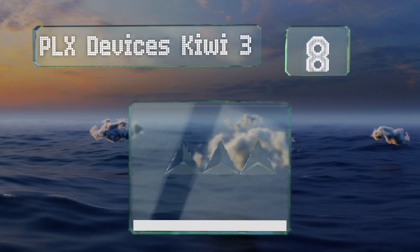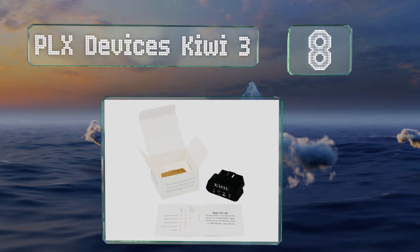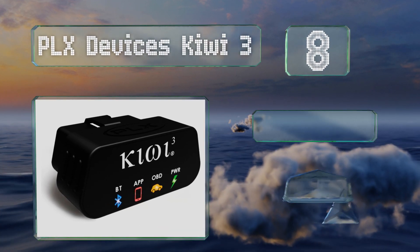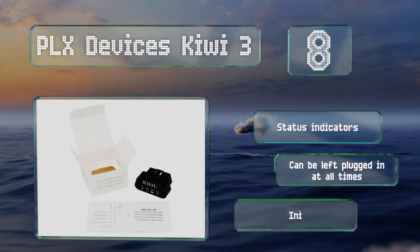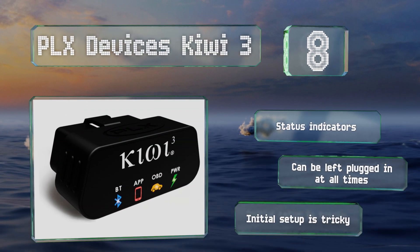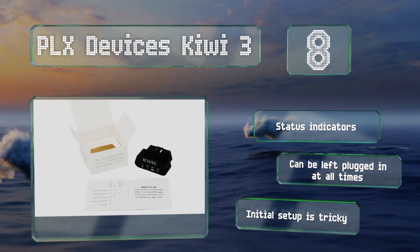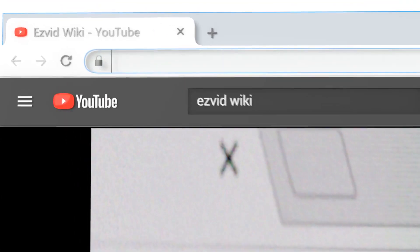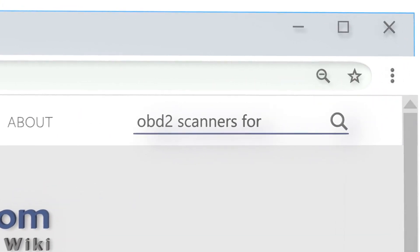Coming in at number 8, at first glance the PLX Devices Kiwi 3 may seem a bit overpriced, but it offers some unique functionality not found in many others, like GPS mapping, InstaConnect technology, and driving behavior efficiency reports. It's compatible with Windows, Android, and iOS devices, equipped with status indicators and can be left plugged in at all times. However, initial setup is tricky.